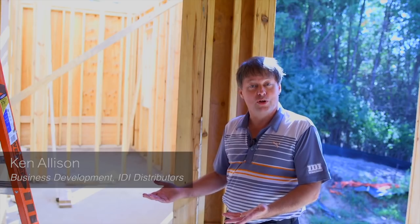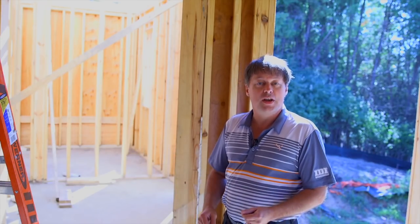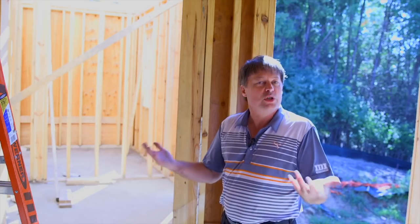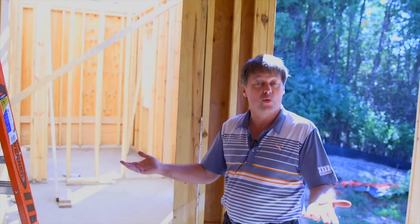Ken Allison with IDI. We'd like to welcome you to a new project that we're doing. This house that we're about to look at, you're going to see a lot of things that will take this house from just being a standard build to a higher-end custom home that is net zero ready.